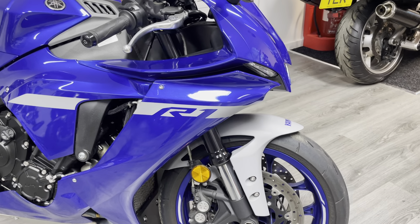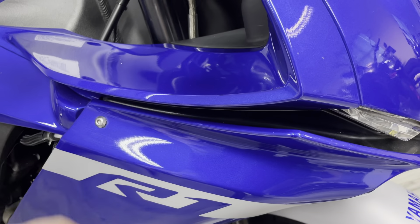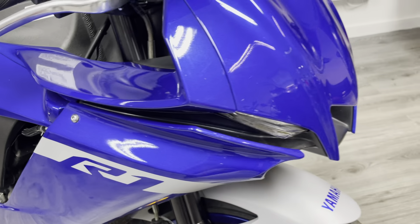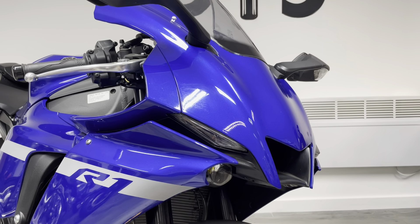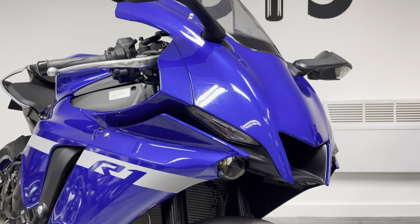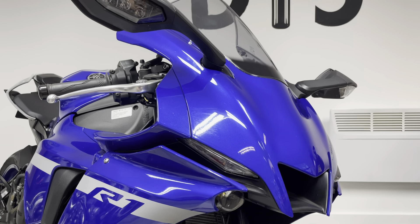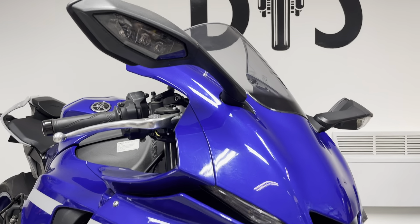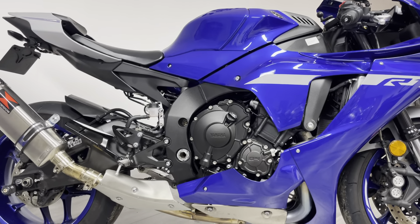Lots of modern bikes are coming out with these little winglets now - love them or hate them, they're all about aerodynamics. The R1 is quite clever because it incorporates the winglets just into the fairing, so the airflow goes over the front fairing and does generate some downforce at high speed. The front end is very Yamaha M1 MotoGP-esque with this huge air intake, lovely little LED daytime running lamps, and the main beams are just tucked underneath - very subtle, very racy looking. On the mirrors you've got LED indicators embedded in them, which is really nice and tidy.